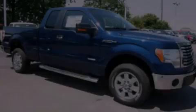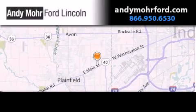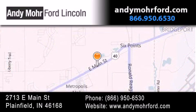Please call today to reserve this vehicle for a test drive. Andy Moore Ford Lincoln is the place to find new Ford and Lincoln cars and trucks and pre-owned vehicles in Indianapolis. You can search our new and pre-owned inventory online, get new car pricing and receive free no obligation price quotes. Stop by and visit us today at 2713 East Main Street in Plainfield or see us online at andymooreford.com.